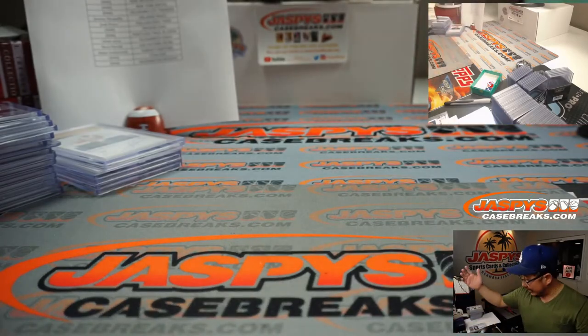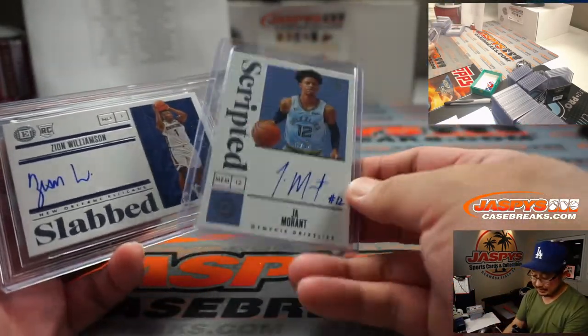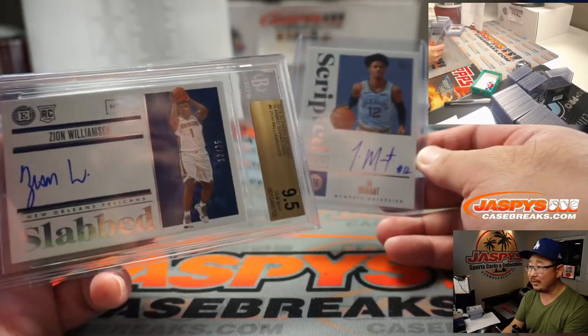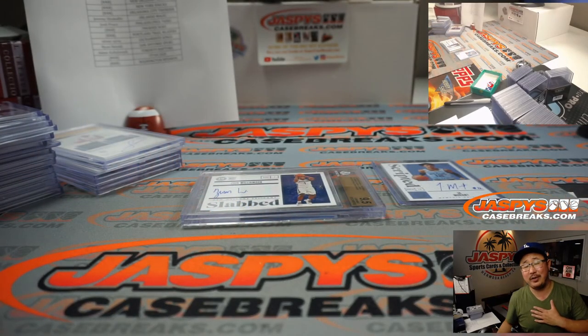And there you have it ladies and gentlemen — what an excellent break! A lot of 9.5, 10 in this case, and of course the Ja Morant and the Zion Williamson — those guys are pretty nice too. Thanks for watching, thanks for breaking with us. I'm Joe for Jaspi's CaseBreaks.com — more in the store, check it out, and I'll see you next time. Bye bye!